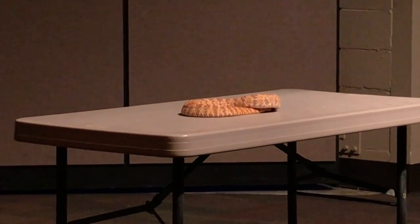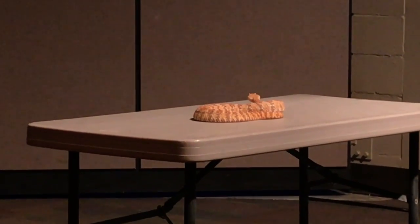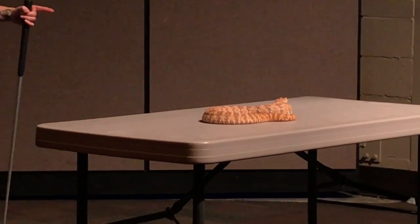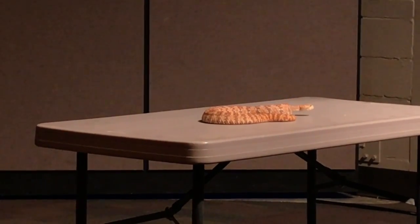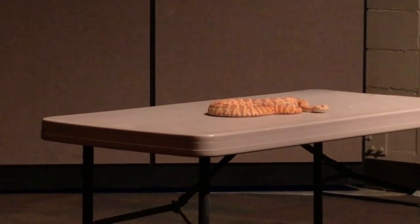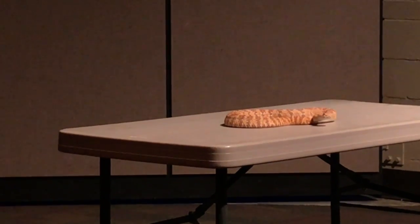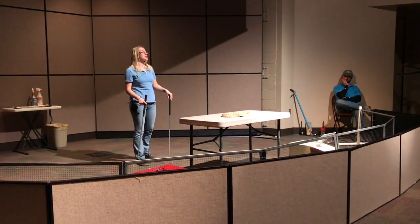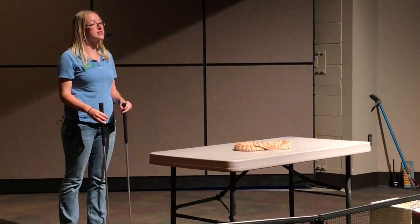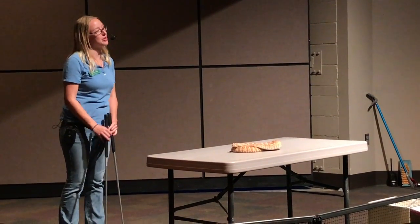I've heard rattlesnakes can only strike when they're coiled — is that true? When they're in a tight coil, that's when they get their greatest accuracy and distance. But they could strike completely stretched out. So if anybody decided to tap a rattlesnake on the tail, they would lose. If you have more questions, feel free to come up. For those who want close-up photos, we'll have the rattlesnake out for a little bit and then get the Gila monster back out. If you're not brave enough to come up close, we still appreciate you coming to the show — thank you.